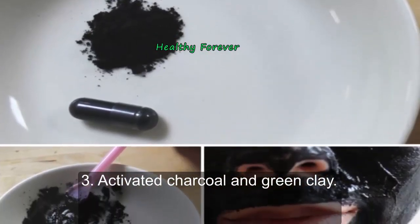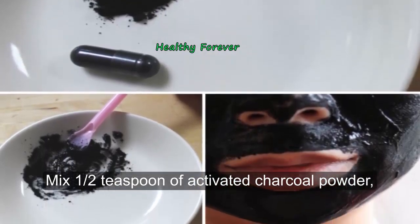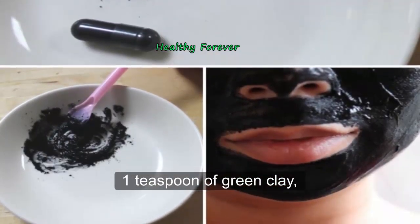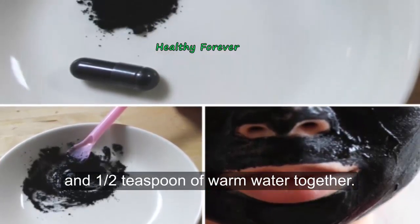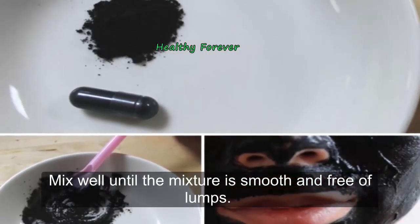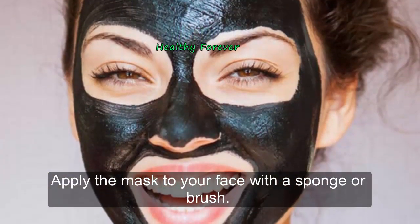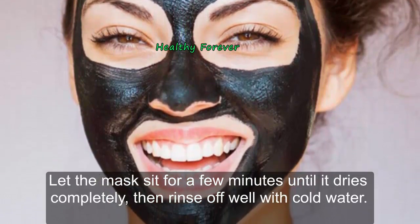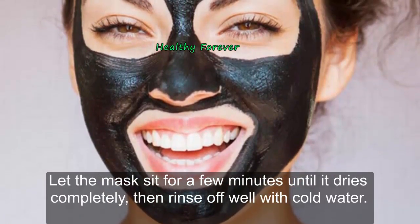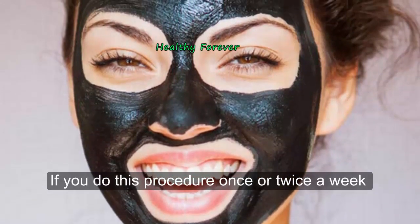Number three: Activated charcoal and green clay. Mix a half teaspoon of activated charcoal powder, one teaspoon of green clay, and a half teaspoon of warm water together. Mix well until the mixture is smooth and free of lumps. Apply the mask to your face with a sponge or brush, and let the mask sit for a few minutes until it dries completely. Then rinse off well with cold water.